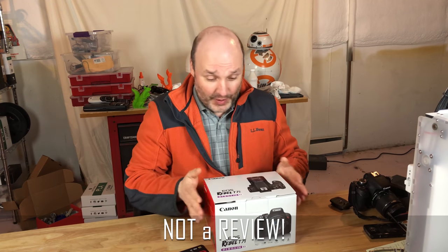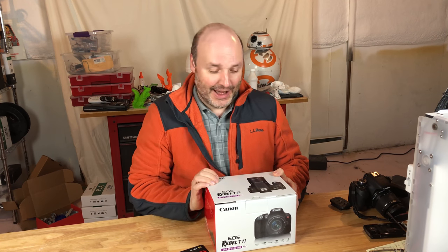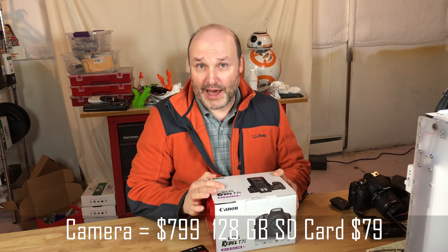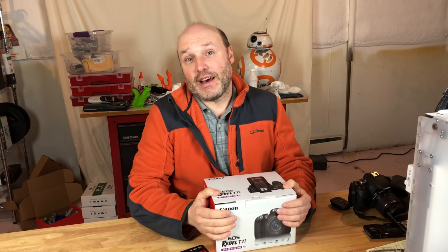First and foremost, this is not a review. As you can see, I haven't even unboxed it — I literally bought this last Sunday. I bought this at my local Best Buy. I spent $799 for the T7i and $79 for the 128GB SD card.